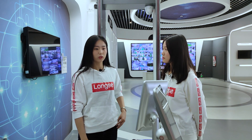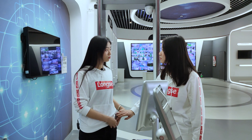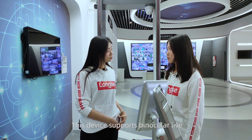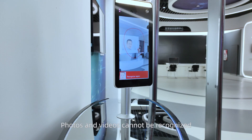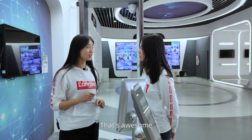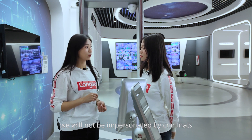It doesn't look good — I want to test it with my selfie. You can't do that. This device supports a binocular live anti-spoofing function. Photos and videos cannot be recognized. That's awesome — in this way, we will not be fooled by criminals.